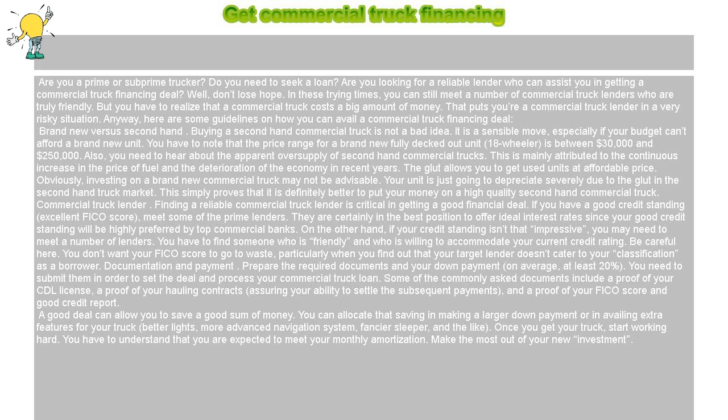Some of the commonly asked documents include a proof of your CDL license, a proof of your hauling contracts assuring your ability to settle the subsequent payments, and a proof of your FICO score and good credit report.